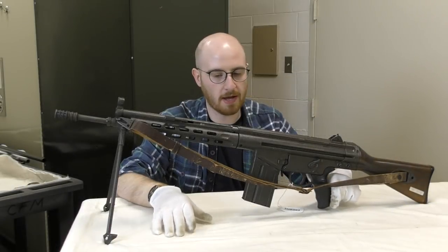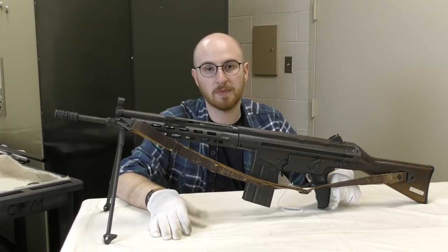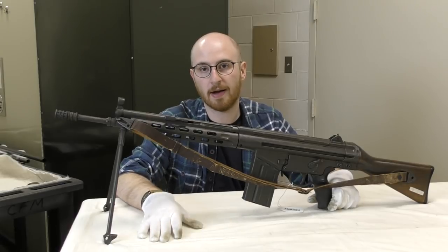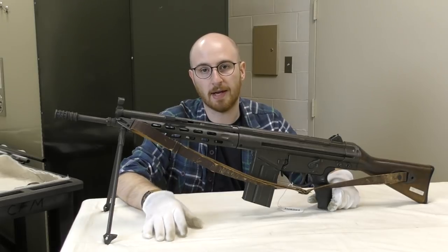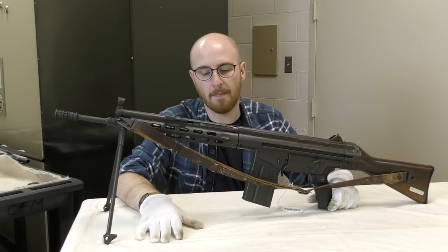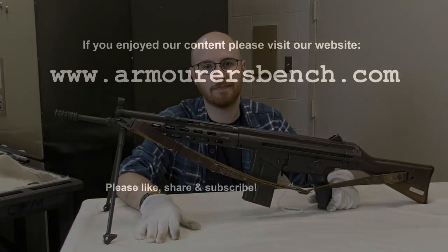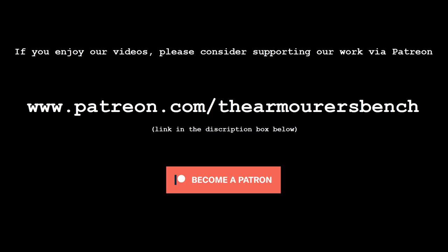Thanks for watching guys, I hope you enjoyed this look at an early G3. Thank you again to the Cody Firearms Museum for letting us film and take a look at their wonderful collection. Don't forget to check out our blog where you can find out a little bit more about this rifle, other G3s, and the G3's history. You can now support us over on Patreon — the link is in the description box below. If you enjoyed the videos, please consider supporting us. Thanks for watching and don't forget to like, share, and subscribe.